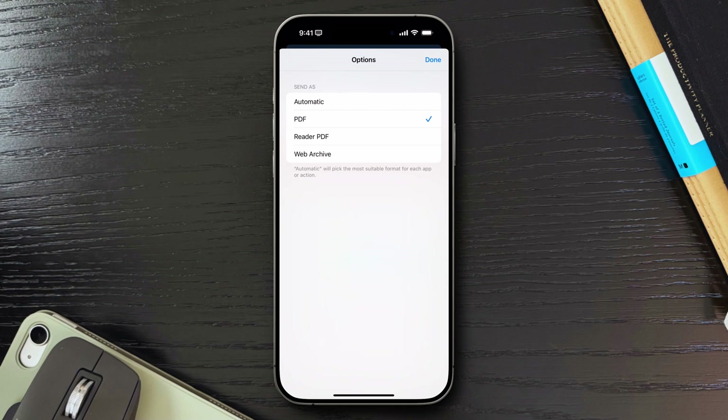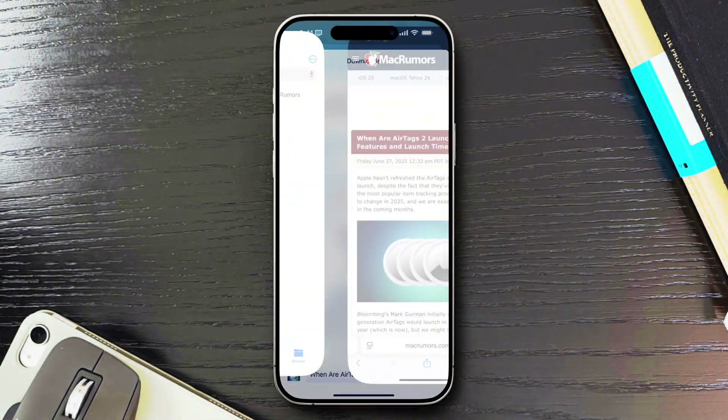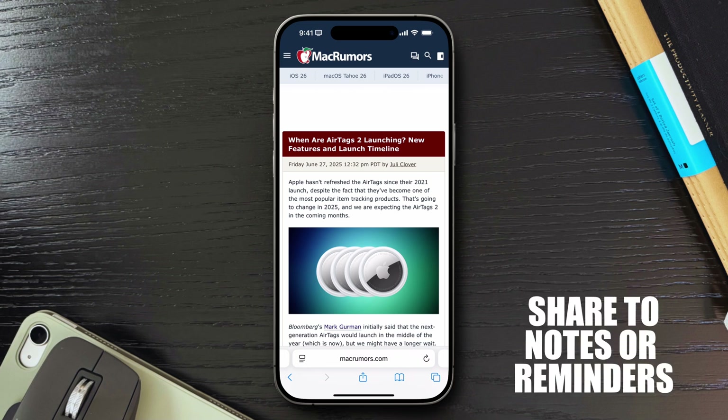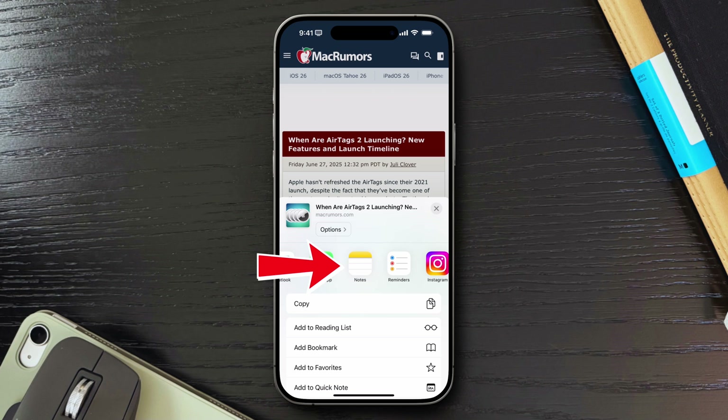I use this all the time when I'm researching something, especially if I want to archive an article. It's super helpful for things like recipes, instructions, or articles — basically anything you want to keep in its full form. Also related to sharing is one of the most underrated productivity tricks in Safari, and that is sharing directly to Notes or Reminders.